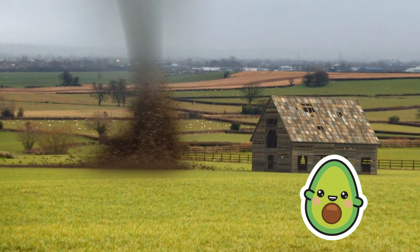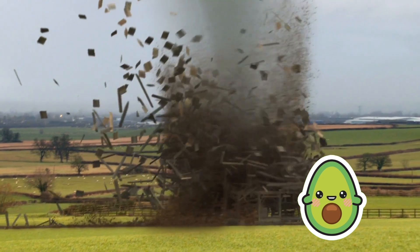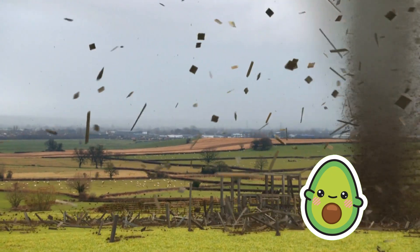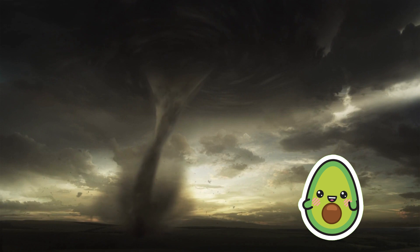Tornadoes are intense and rotating weather phenomena, often accompanied by strong winds and a swirling column of clouds. They form within severe thunderstorm systems, usually during thunderstorms or hurricanes. Tornadoes can be highly destructive, capable of demolishing buildings and causing significant damage.